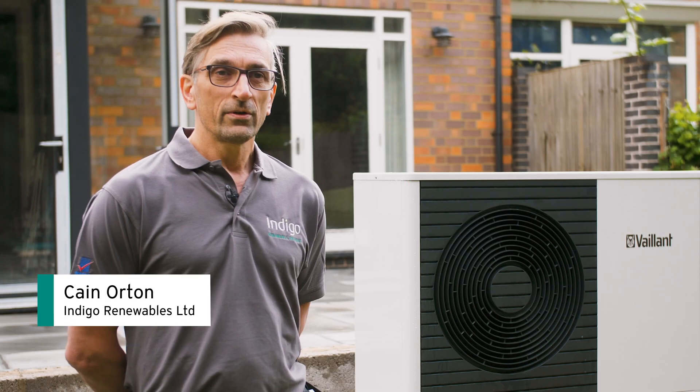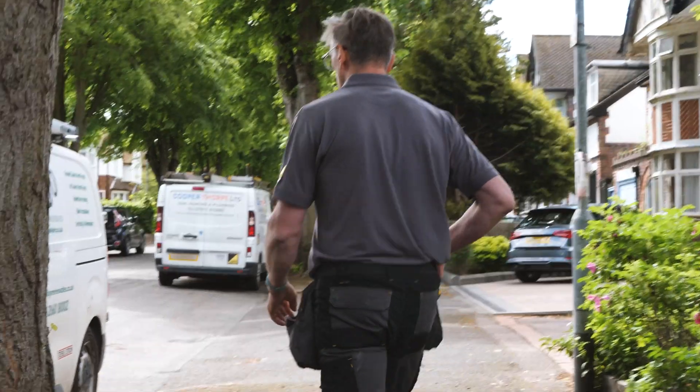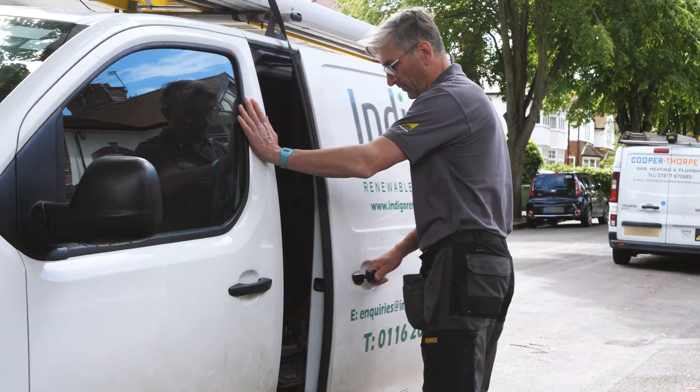My name is Cain Orton. I'm part of Indigo Renewable Energies Limited. We specialise as a local contractor installing air source heat pump systems and ground source heat pump systems.